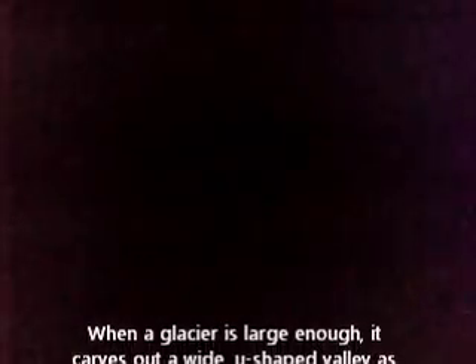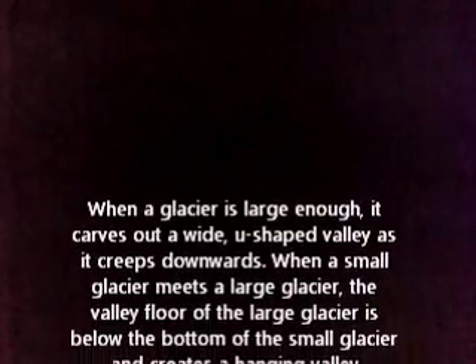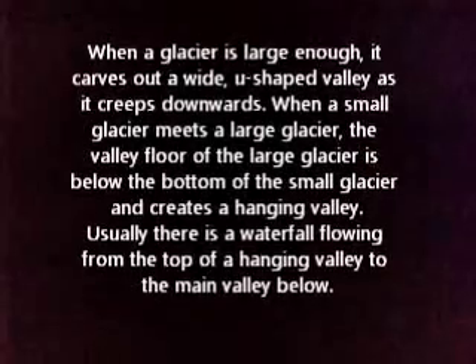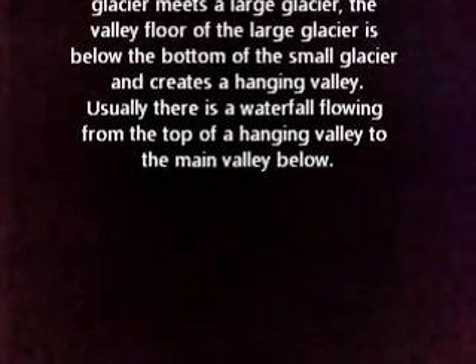When a glacier is large enough, it carves a wide U-shaped valley as it creeps downward. When a small glacier meets a large glacier, the valley floor of the large glacier is below the bottom of the small glacier, creating a hanging valley. Usually there is a waterfall flowing from the top of a hanging valley to the main valley below.